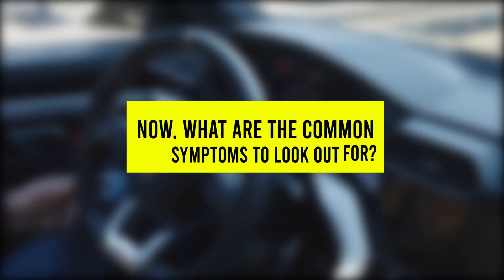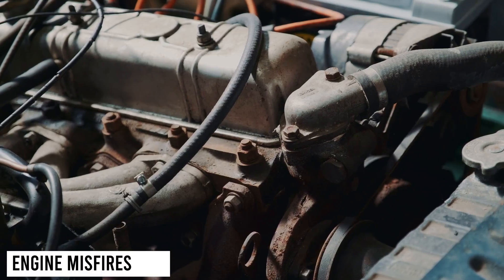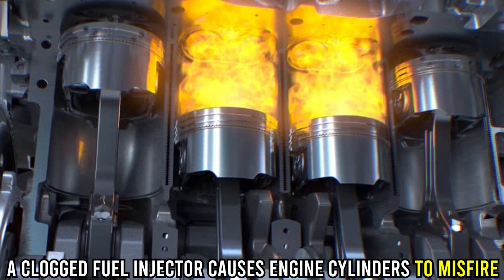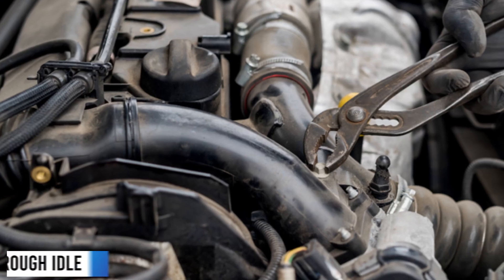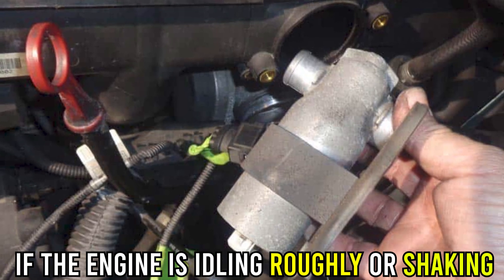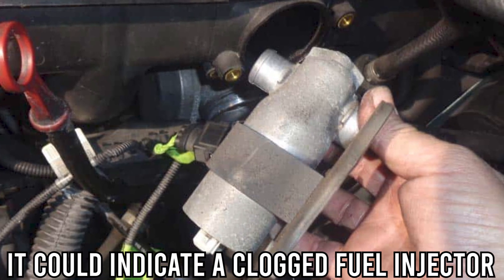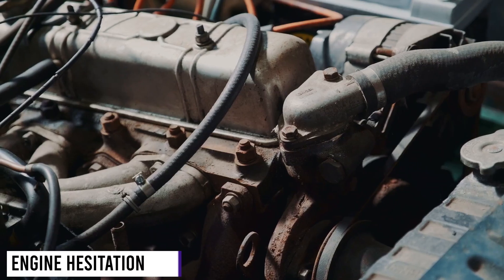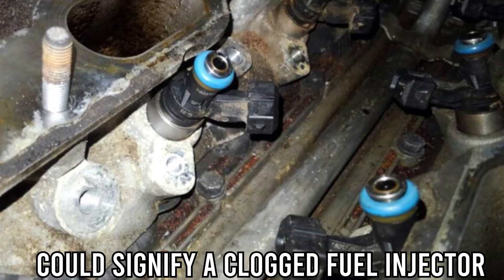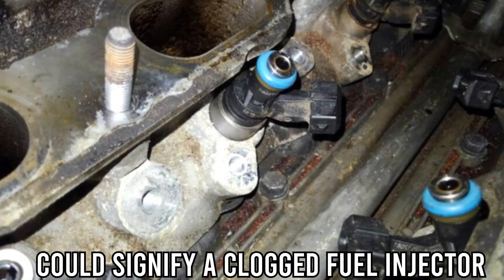Now, what are the common symptoms to look out for? Engine misfires: a clogged fuel injector causes engine cylinders to misfire. Rough idle: if the engine is idling roughly or shaking, it could indicate a clogged fuel injector. Engine hesitation: the engine hesitating or stumbling when accelerating could signify a clogged fuel injector.